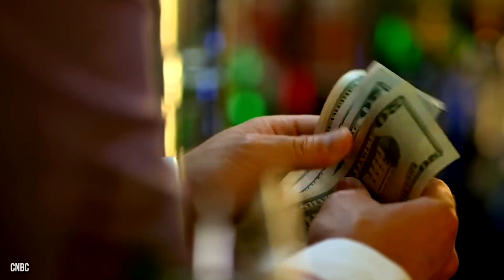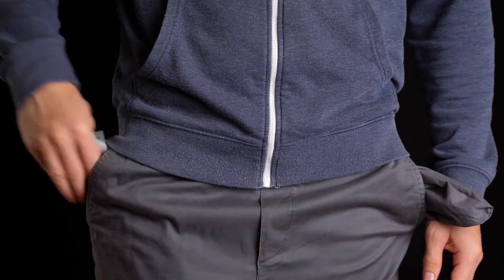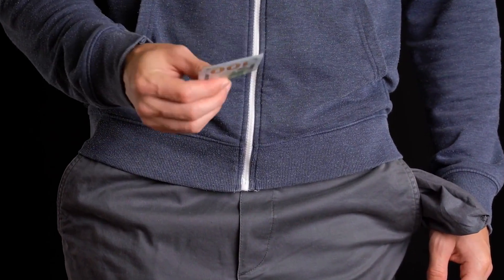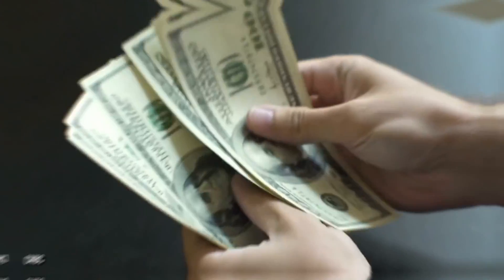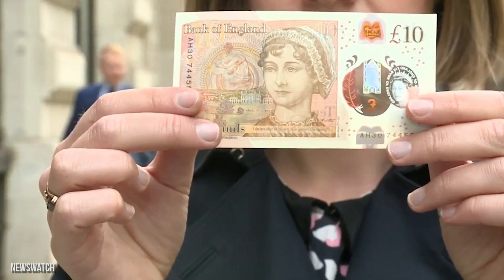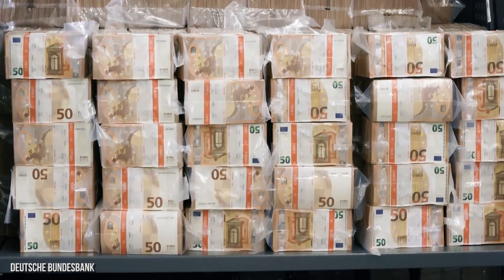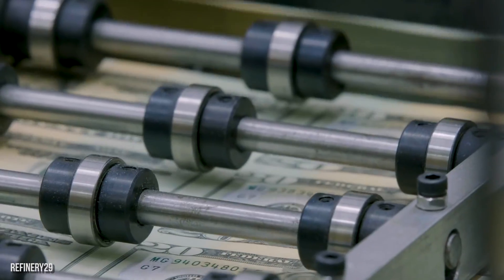We see it every day. If it's not arriving in birthday cards, it's hiding in the back of our sofas or being washed in our jeans pockets. We're of course talking about cash, the physical kind, not the variety contained within credit and debit cards. But have you ever wondered how banknotes and coins are made in different countries around the world? Well, that's what we're doing today.